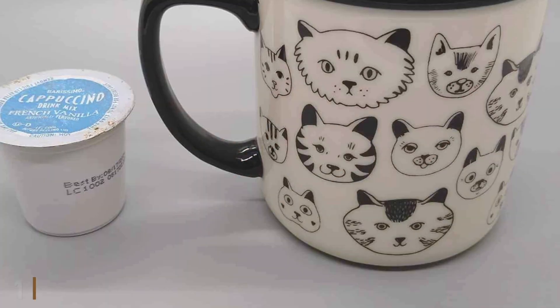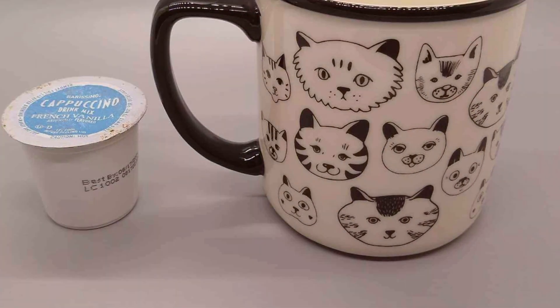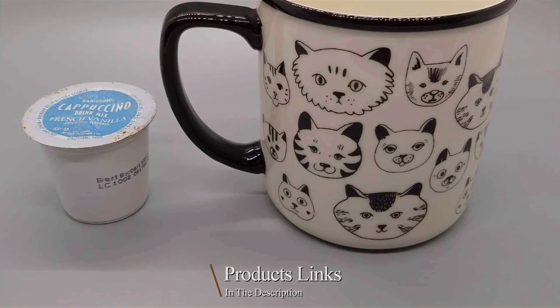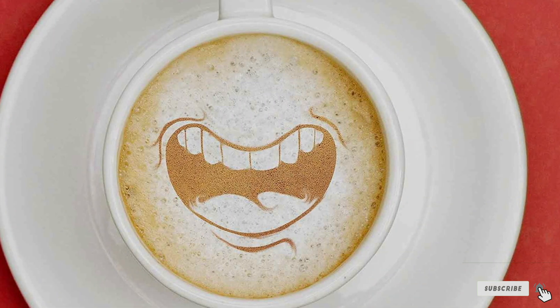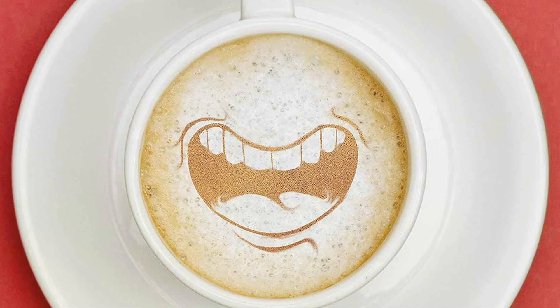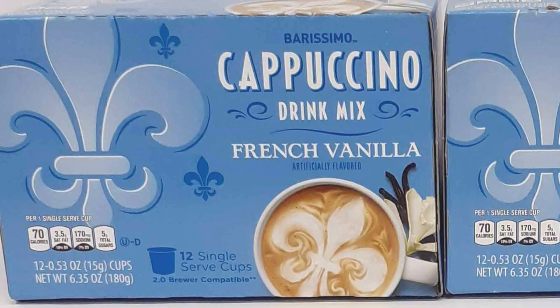Number one: Barisimo Cappuccino Coffee Cocoa Pods offer a convenient and flavorful way to enjoy cappuccinos at home or in the office. This two-pack set includes two popular flavors — caramel cappuccino and French vanilla cappuccino — both designed to work with Keurig and other K-Cup-compatible coffee makers. Each pod contains a perfect blend of coffee and cocoa for a rich and creamy cappuccino experience.